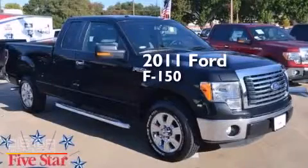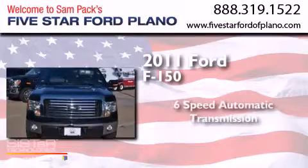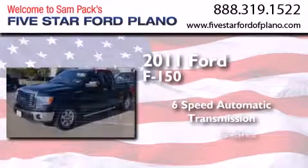This is a 2011 Ford F-150. This truck has a 6-speed automatic transmission and a V6.